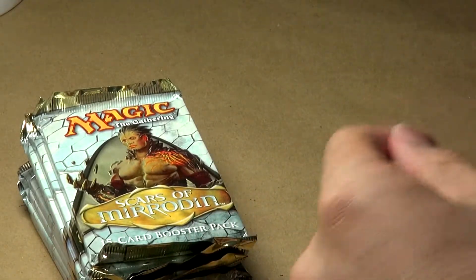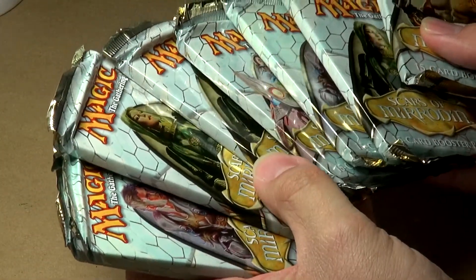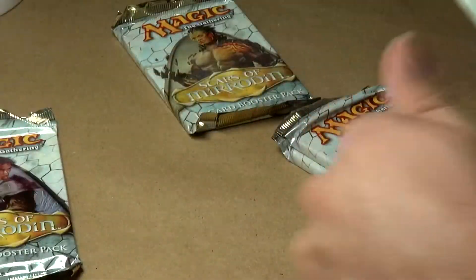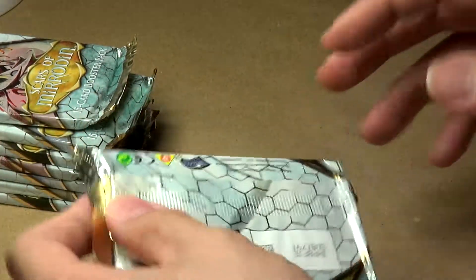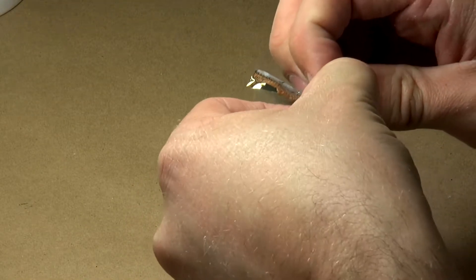Now we come to the crux of the fat pack — the eight booster packs. We've got mostly Elspeth it looks like, but let's divide them up fairly evenly. Let's start off with this one here. For those of you that have never seen me open packs before, I'm going to go to the bottom of the pack — hopefully I'll be able to get into it this way. Let's set these off to the side and see what is in my very first pack ever of Scars of Mirrodin.